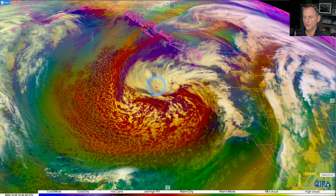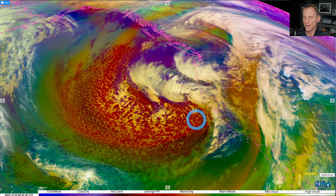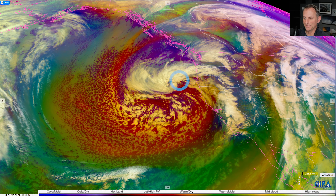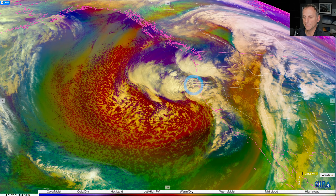This storm system is still with us off our coastline, really hammering California by the way — check out my California Weather Watch page if you don't know, I do another video for California. You can see this is spreading precipitation back up across southwest Oregon as we speak, and this will be coming up across the region as we go through the day today.